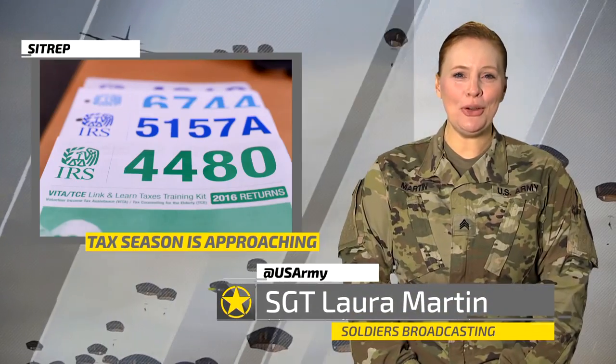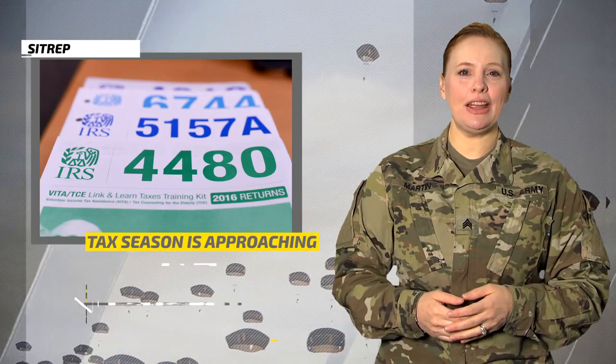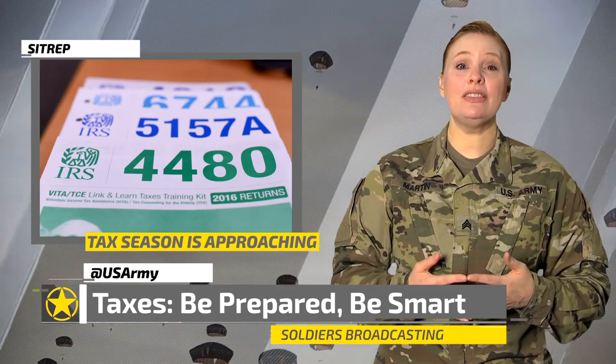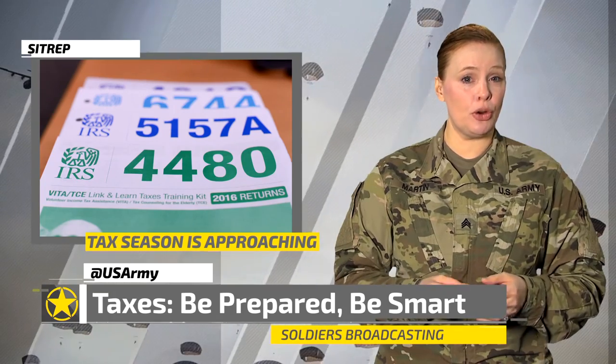Hi and welcome to SITREP, Army news that affects you. With the new year behind us, it's time again to plan for tax season. There's a number of unique credits and deductions available specifically to service members. Service members receive lots of different types of pay, and it's important to identify what can be excluded from your gross income.